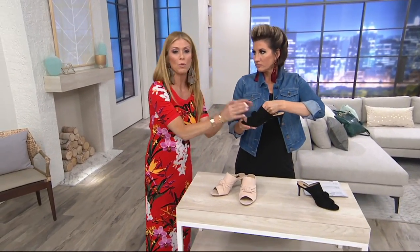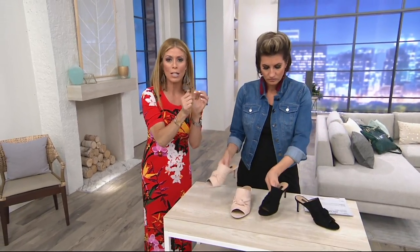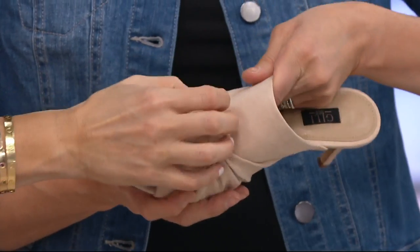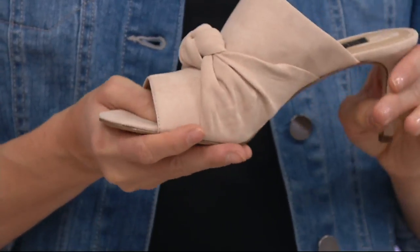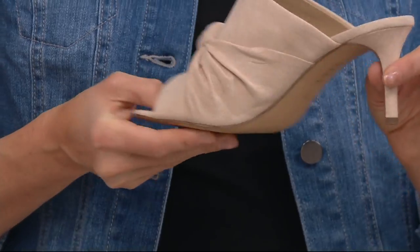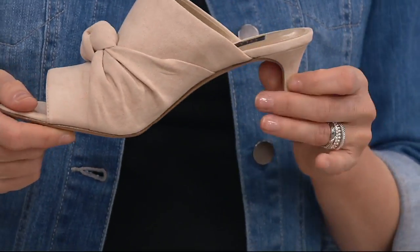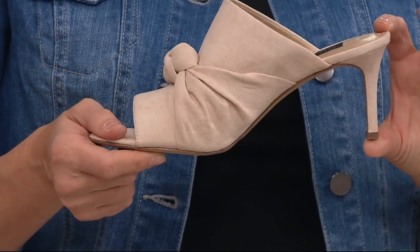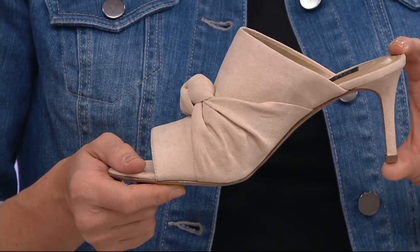You'll see these knots when you're shopping for handbags, clothing, and accessories — knots are all over the place. So this really puts you on trend, but in a classic enough way that these are going nowhere. Kitten heels are the new flat; we talk about it all the time. It's all over the runway that the kitten heel is the new sexy heel.